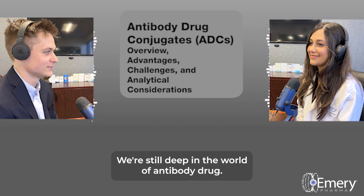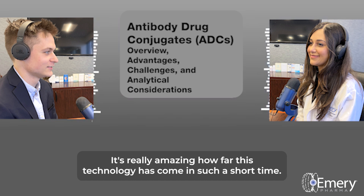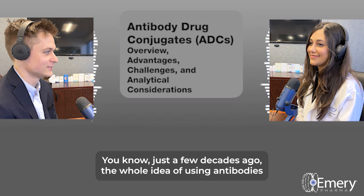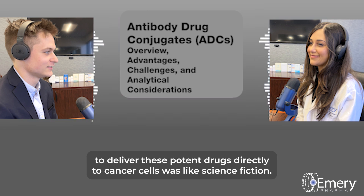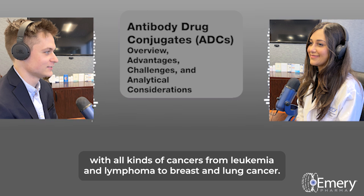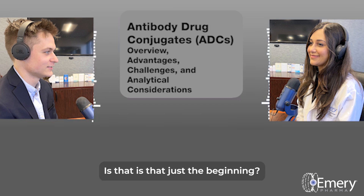Welcome back. We're still deep in the world of antibody drug conjugates — those microscopic smart bombs going after cancer cells. It's really amazing how far this technology has come in such a short time. Just a few decades ago, the whole idea of using antibodies to deliver potent drugs directly to cancer cells was science fiction. But now it's becoming a reality, offering hope to patients with all kinds of cancers, from leukemia and lymphoma to breast and lung cancer.